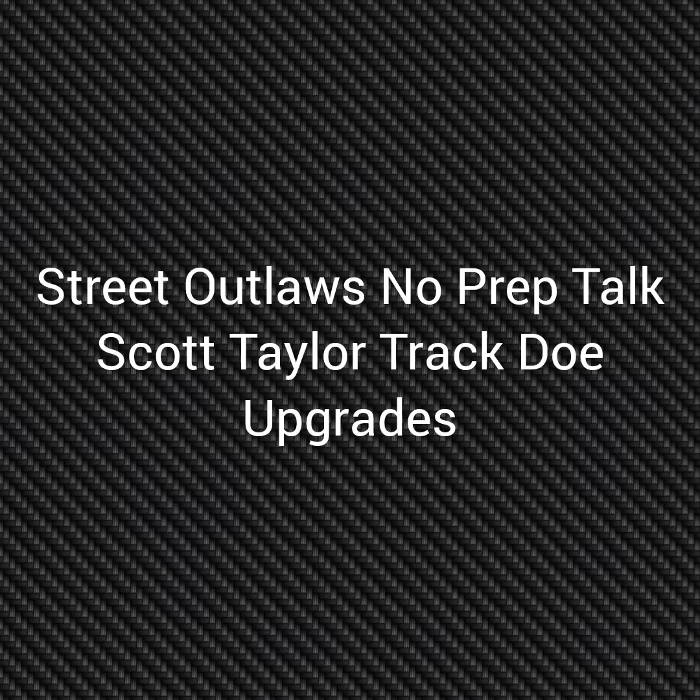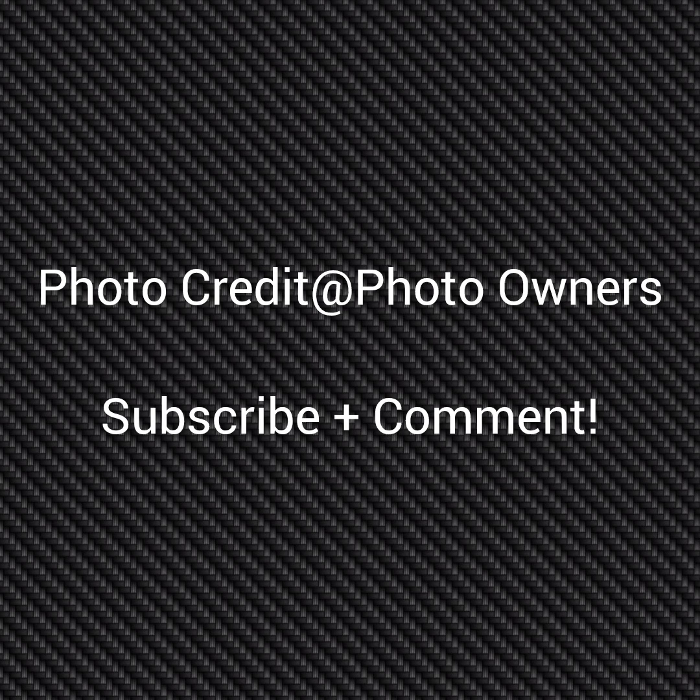Well, hello everybody. This is Street Alt Law's No Prep Talk. Today we're going to talk about Scott Taylor's track getting upgraded for the remainder of No Prep Kings Season 7. If you're going to start clicking it for the owners, please subscribe and comment and stay tuned for a lot more videos coming — all about the Street Alt Law's No Prep Kings racers and all the other Street Alt Law shows.